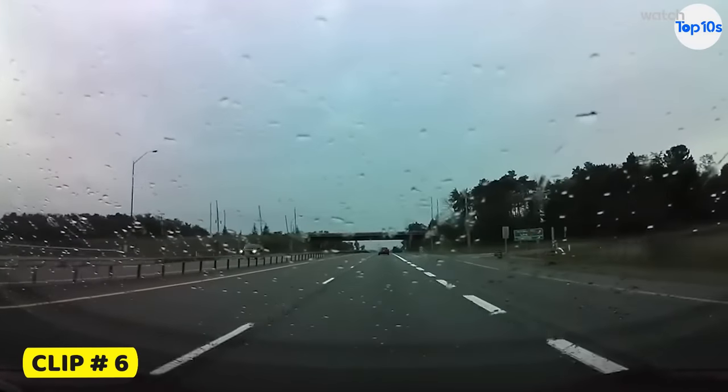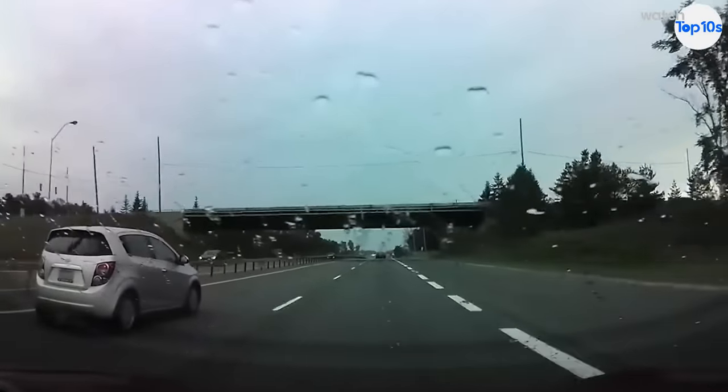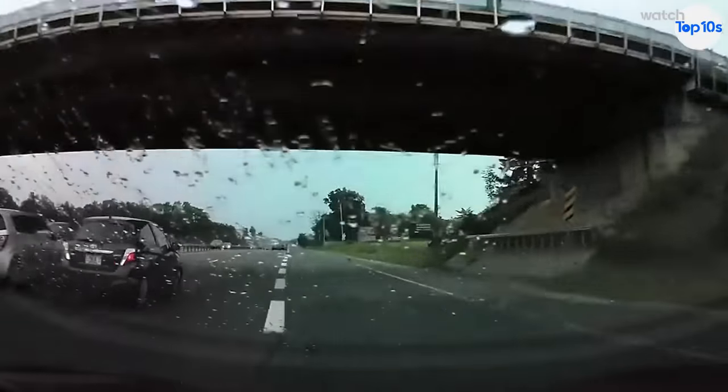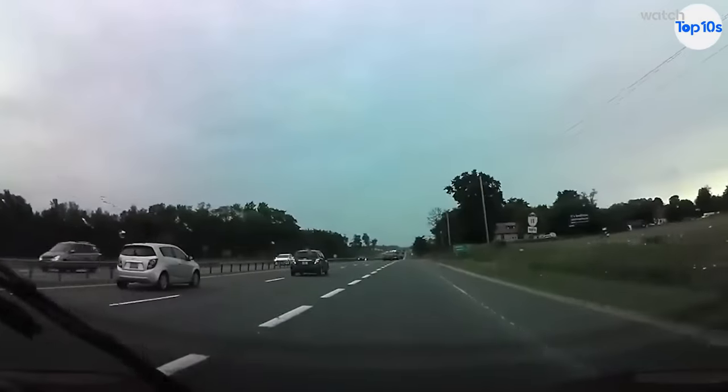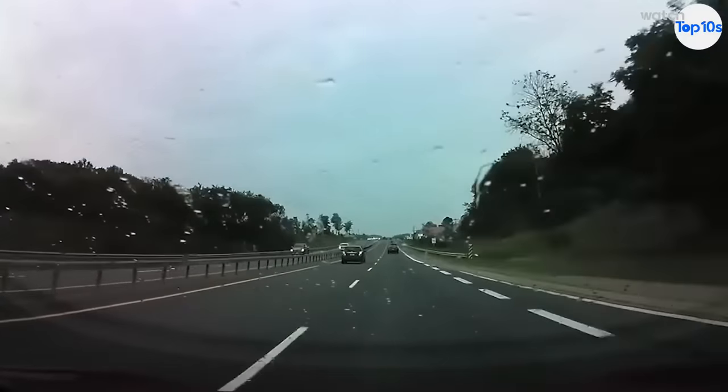In this clip, a driver comes flying in between a Tesla and another vehicle in the left lane. It's obvious that there is not enough room to fit in between these two cars, but the driver tries it anyway. The Tesla sees him coming and veers to the right to narrowly avoid a collision.